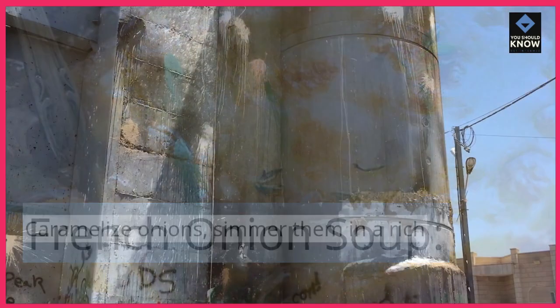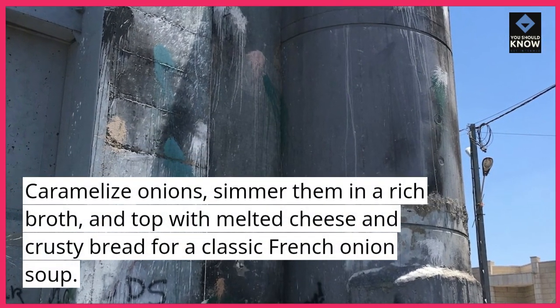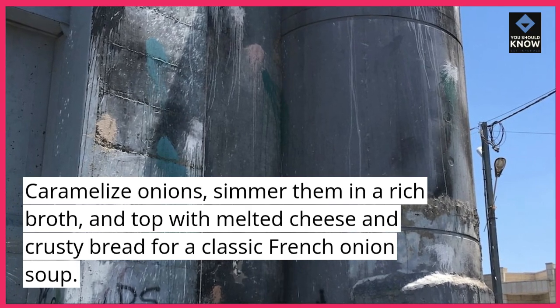French Onion Soup. Caramelize onions, simmer them in a rich broth, and top with melted cheese and crusty bread for a classic French onion soup.